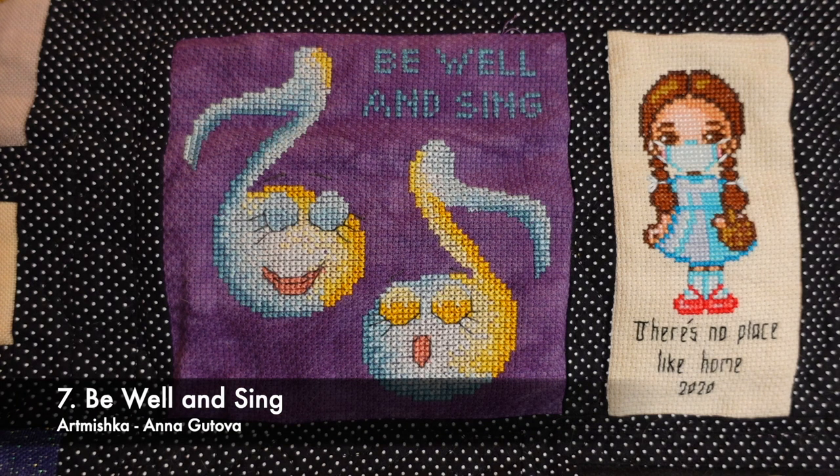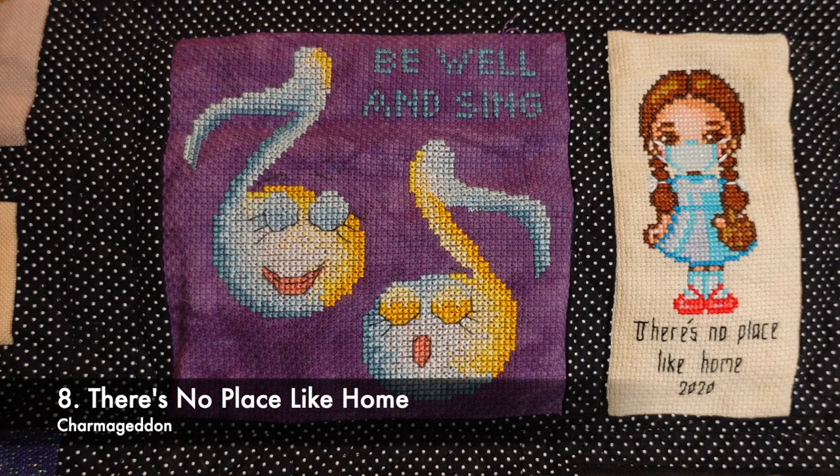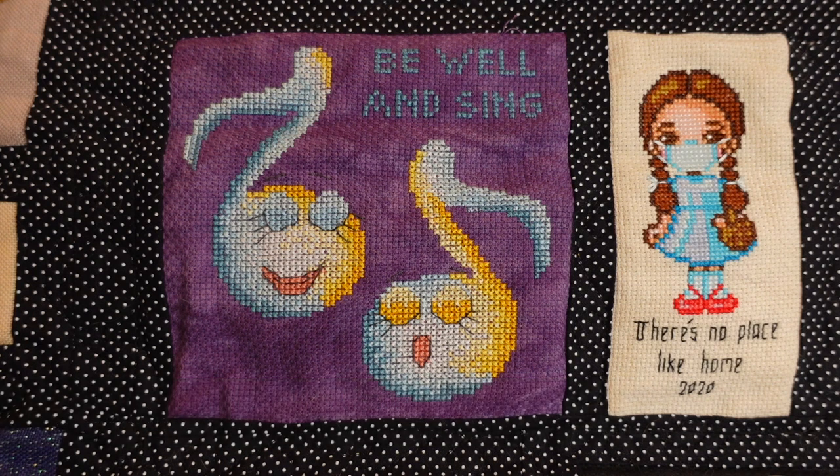On the left on that beautiful purple fabric is Be Well and Sing from Art Mishka Cross Stitch, designed by Anna Gutova. This is a nod to the footage early on in one of the first lockdowns — I think in Italy — of people coming out onto their balconies and singing. It was just beautiful. That piece is stitched on 14 count Picture This Plus Thistle aida, using DMC. On the right is There's No Place Like Home from Charmageddon, stitched on 16 count Picture This Plus Fresco aida, also in DMC.